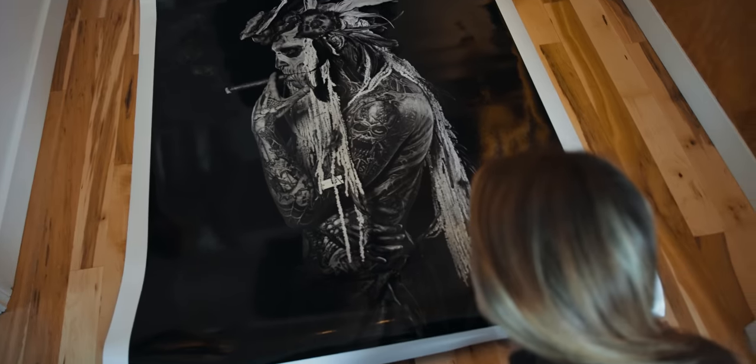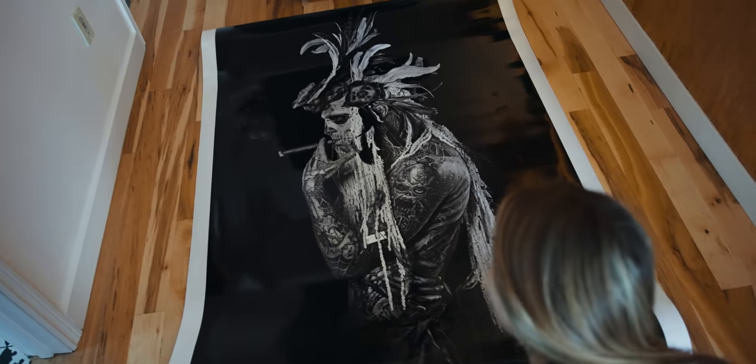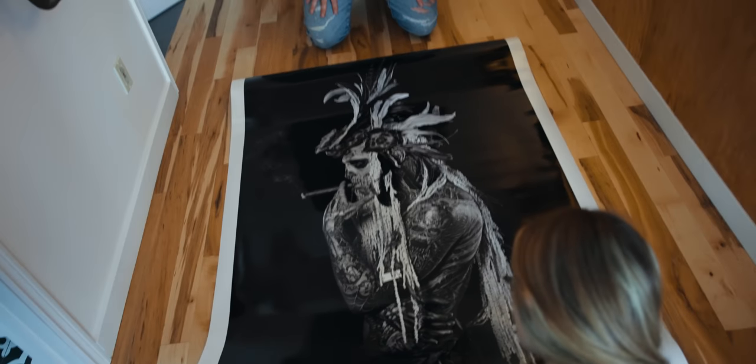Yeah, look at that. Oh my goodness. That's huge. Oh, it looks so good. This is the beginning of my Matt Barnes look-alike studio. This is the first step.